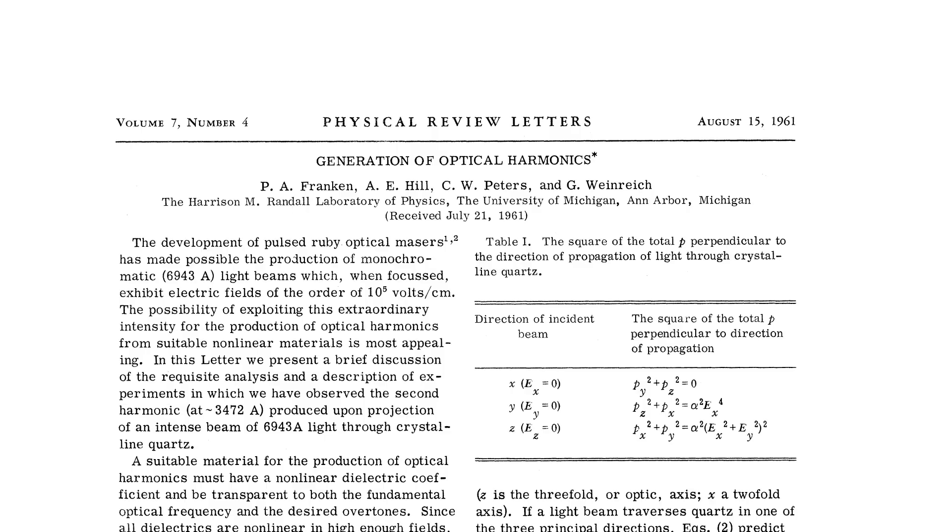Second harmonic generation was first demonstrated by Peter Franken et al. in 1961 following the invention of the laser, which created the required high intensity coherent light. They focused a 3 joule ruby laser with a wavelength of 694 nm into a quartz crystal that produced second harmonic UV light at 347 nm.